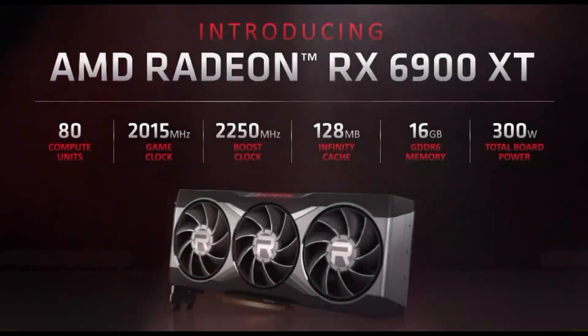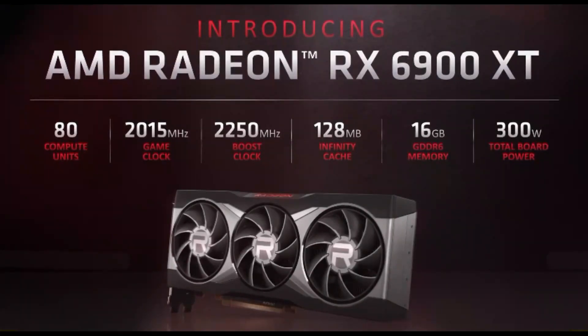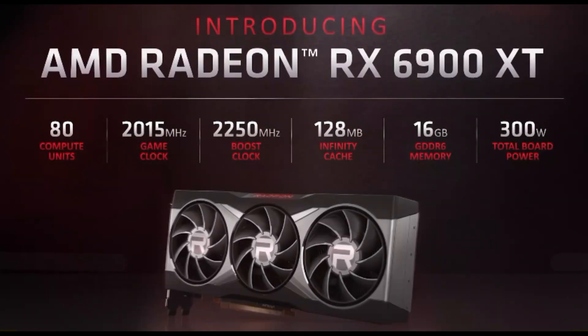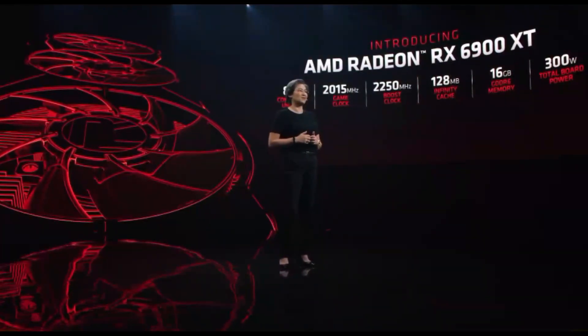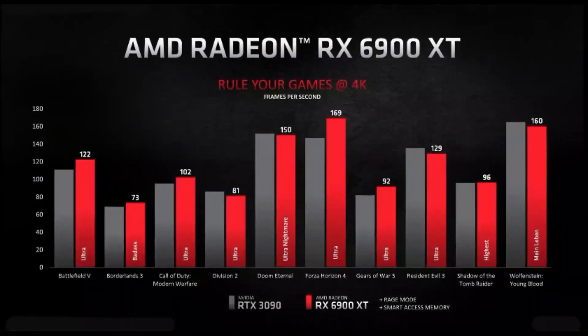Our top of the stack Radeon GPU is built for the ultimate in 4K gaming performance. The 6900 XT combines 80 compute units with a 2.25 gigahertz boost clock to deliver even more performance at the highest settings across the board, consistently delivering high frame rates in your favorite games.